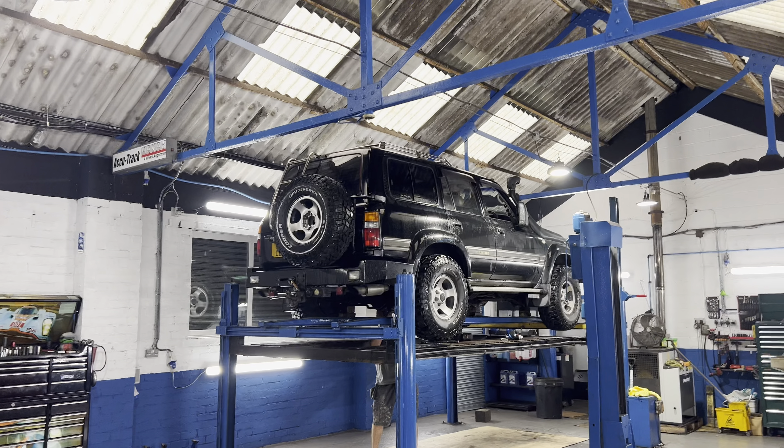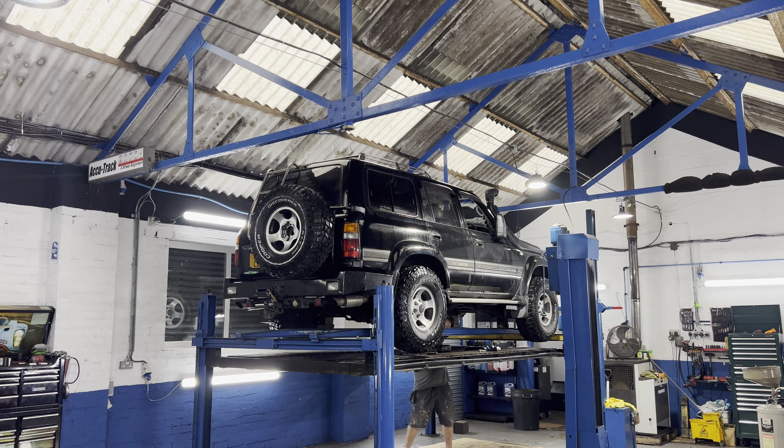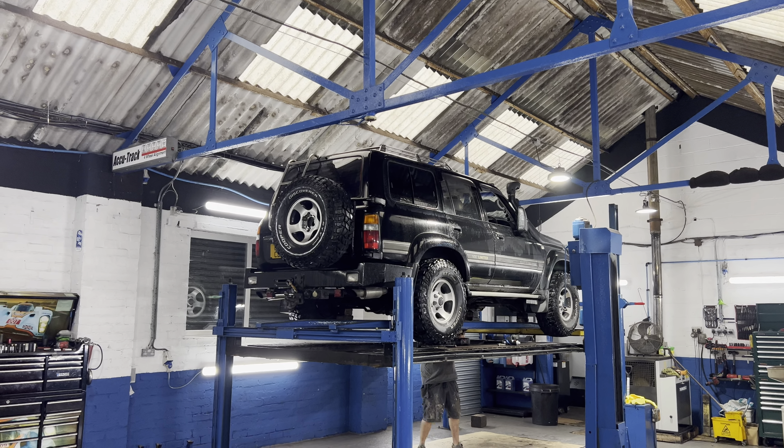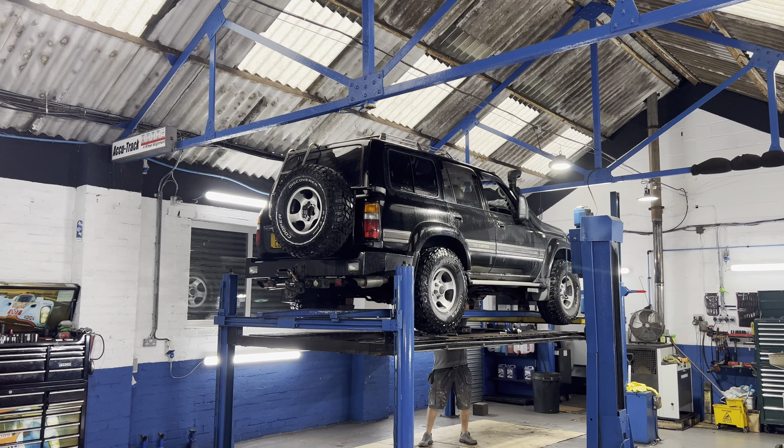Have a look at that. Love that car — drives great as well. Drove that a couple of weeks ago with the trailer on for them. One big bus, that.